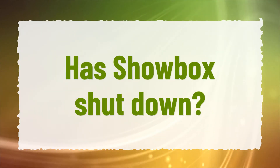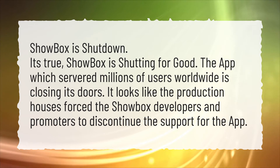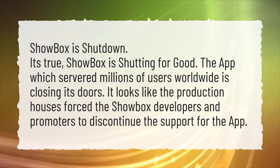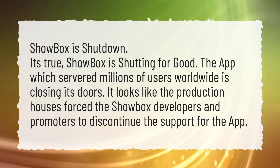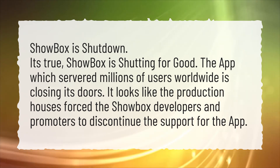Has Showbox shut down? Showbox is shut down. It's true — Showbox is shutting for good. The app which served millions of users worldwide is closing its doors. It looks like the production houses forced the Showbox developers and promoters to discontinue the support for the app.